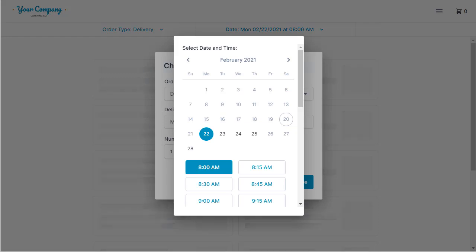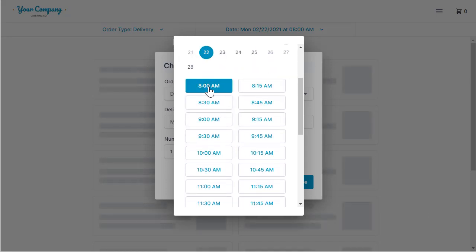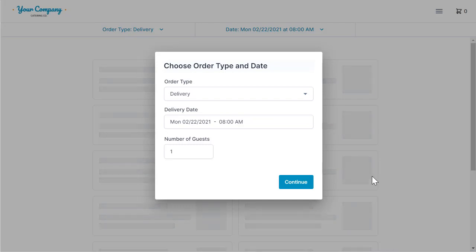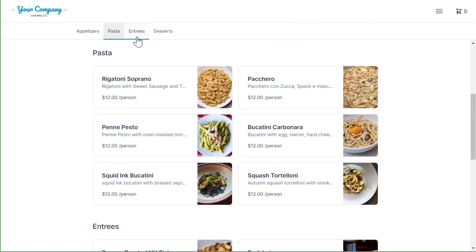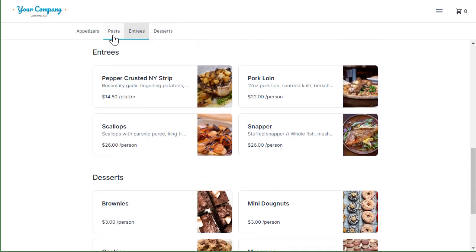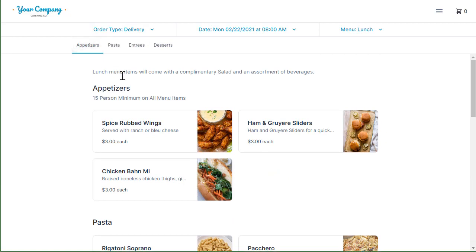Today is Saturday, so the next available time someone can place an order is going to be Monday. I'm going to go ahead and place an order for 8 a.m. Once your customer hits continue, they'll be able to see your menu items. You can place those inside categories, and your customers will be able to easily navigate your menu just by clicking on those category names.